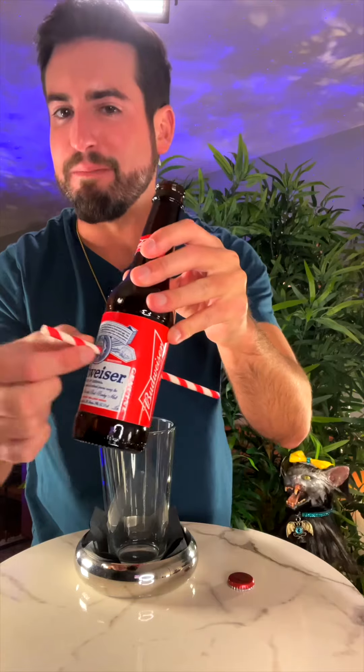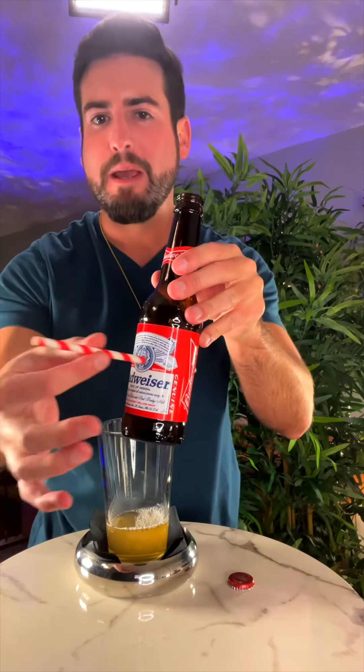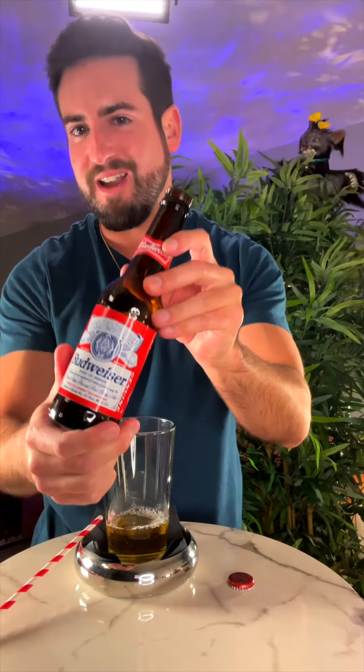This is the beer bottle puzzle. Even though this straw passes all the way through this beer bottle, it's still completely filled with liquid. But the most puzzling thing is there are no holes anywhere in the bottle. So, how do you think it works?